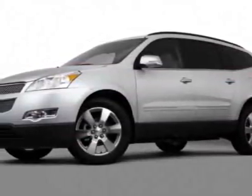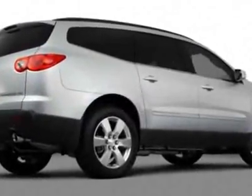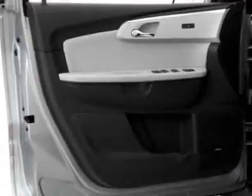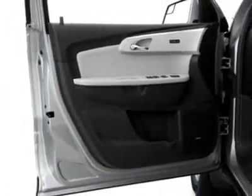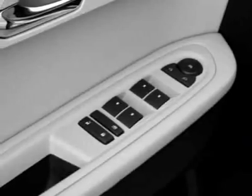Emissions meet federal requirements. Engine: 3.6 LCD. LPO hit-the-road package, navigation and rear entertainment system with rear camera and USB port, audio system with USB port, MFM stereo with MP3-compatible CD player, trailering equipment, license plate bracket, and front mounting package.